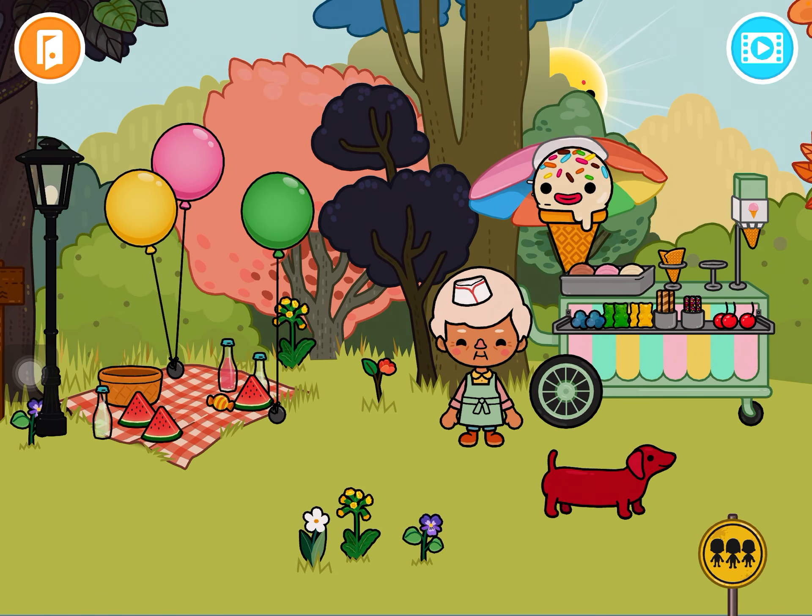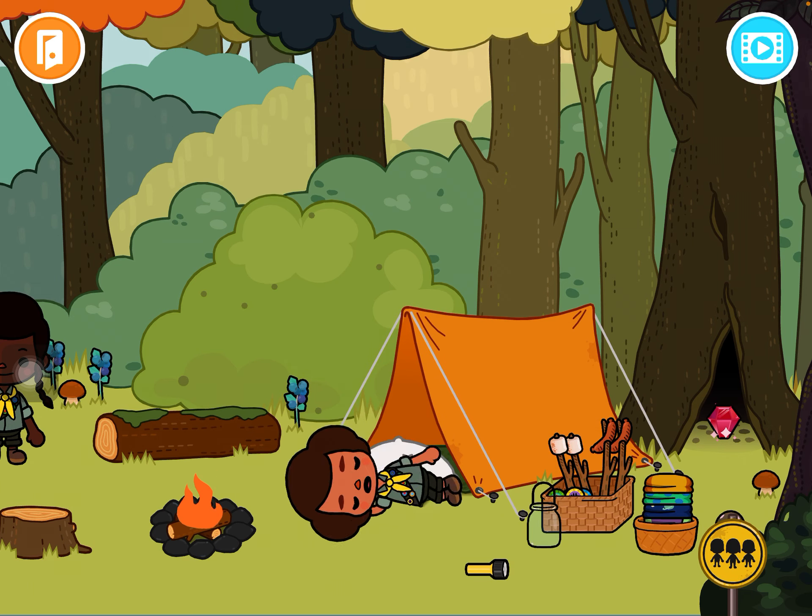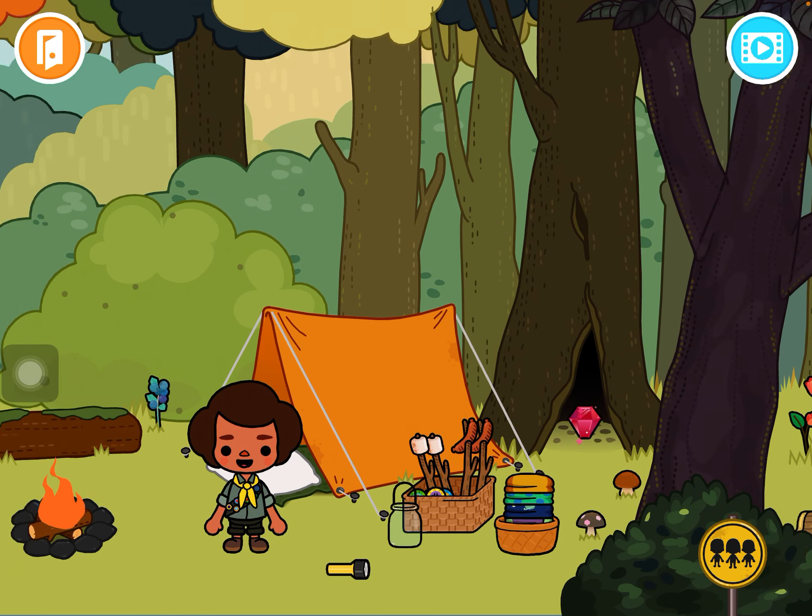There are also scout badges, and a tent here — you can't move the tent, but it's still cool.